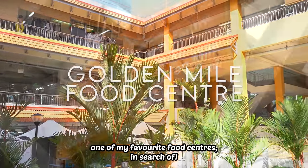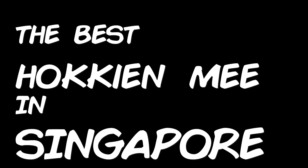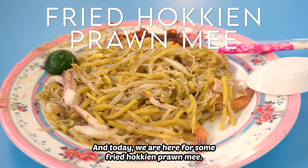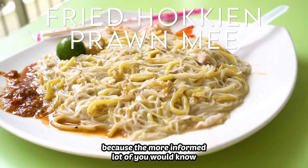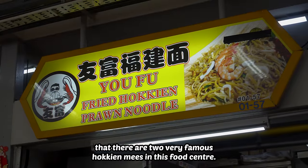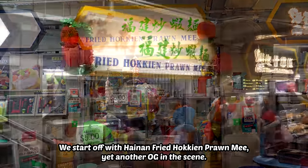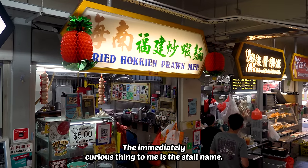I'm here at Golden Mound food center today, one of my favorite food centers, in search of the best Hokkien mee in Singapore. Today we are here for some fried Hokkien prawn mee — I said 'some' because the more informed of you will know that there are two very famous Hokkien mees in this food center. We start off with Hainan fried Hokkien prawn mee, yet another OG in the scene. The immediately curious thing to me is the stall name.